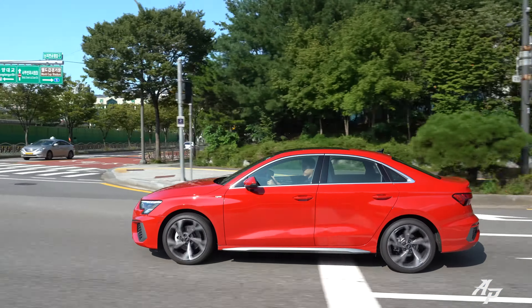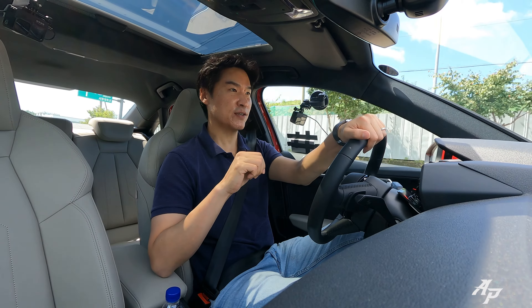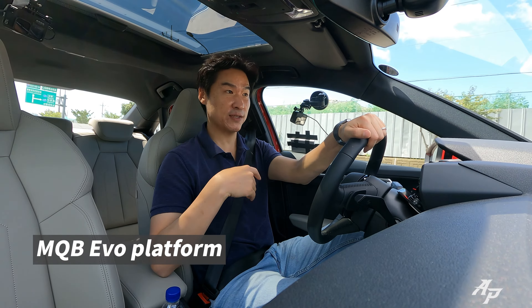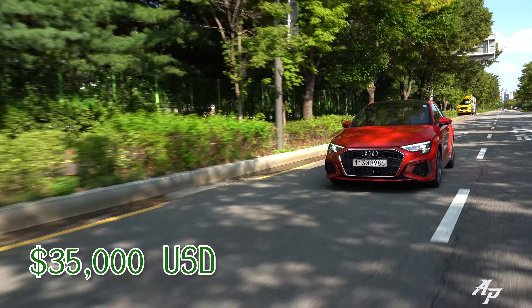The A3 is the subcompact sedan from Audi, classified as the C-segment. This is actually the fourth generation, based on the MQB platform that is also shared with the Q6, and this car starts around $35,000 US dollars.